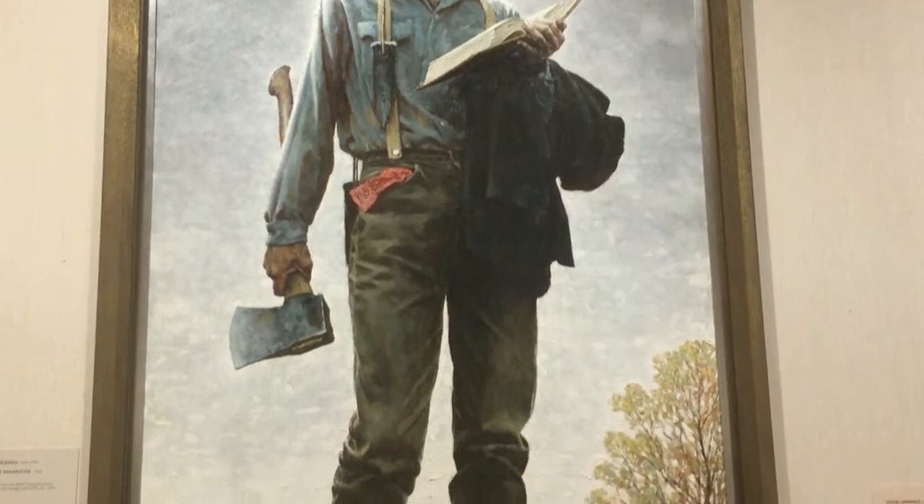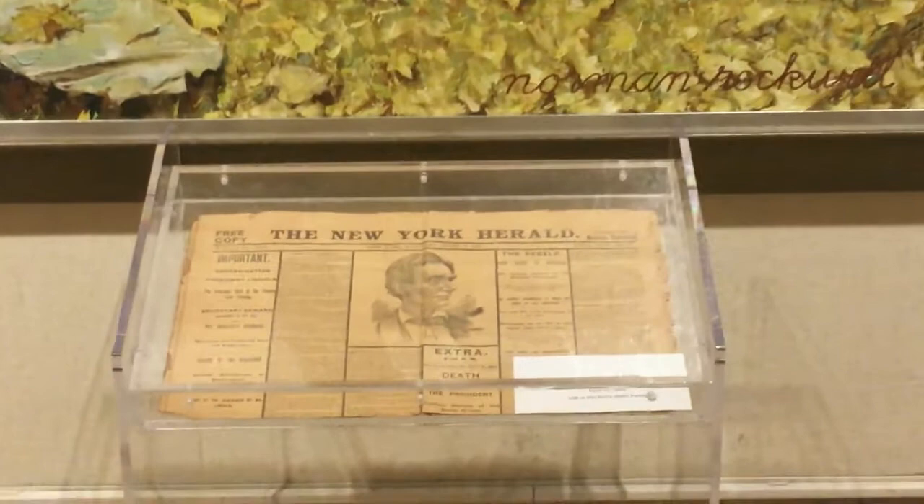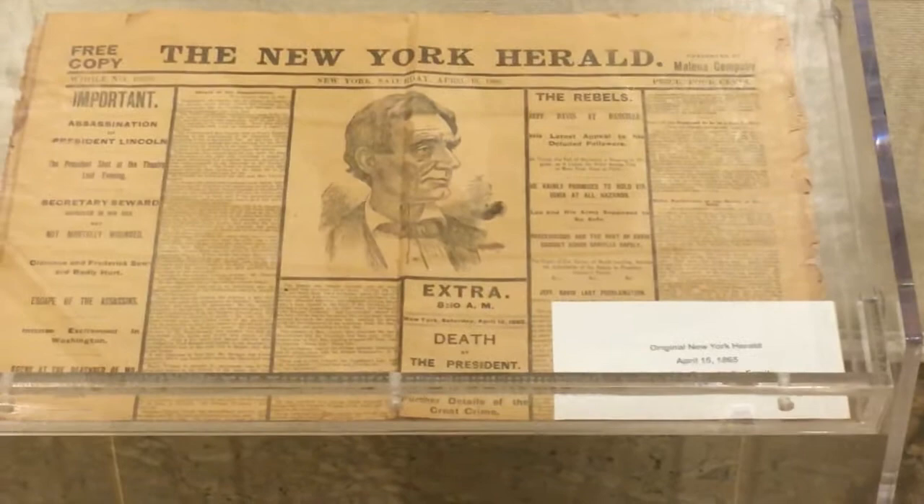This painting depicts a young Abraham Lincoln carrying an axe while reading a book. Rockwell wrote, 'I hope this painting might inspire the youth of this land to appreciate this man who believed so much in the value of education.' The painting is displayed with a newspaper article from the day Lincoln was assassinated in April of 1865.